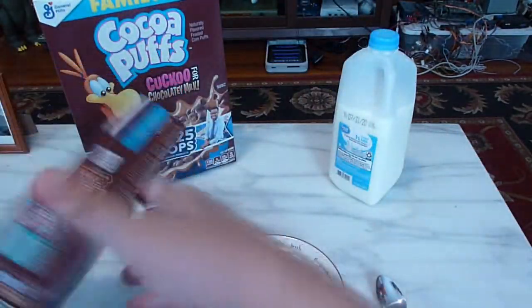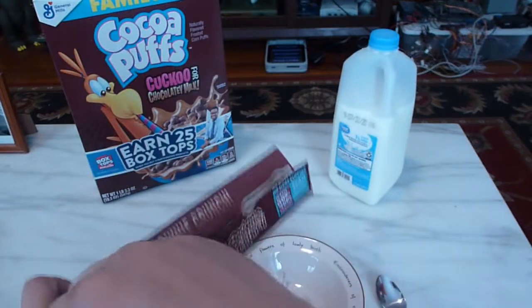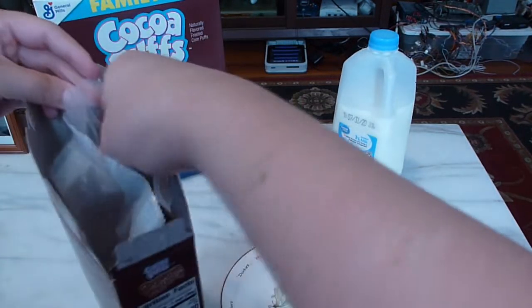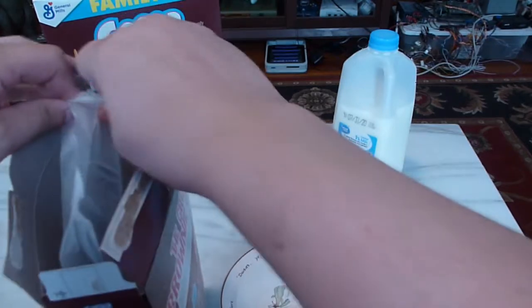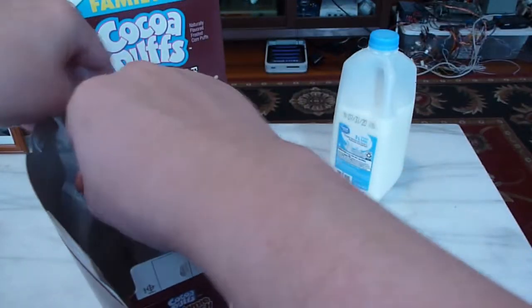Let's go ahead and open this — I'll probably very awkwardly tear the box open like usual. Oh, that wasn't too bad, it actually opened fairly easily. I can still remember when I was young, you would tear the cereal box open and it would always end up really tearing badly, like you totally destroyed the box.